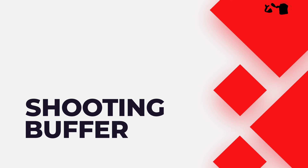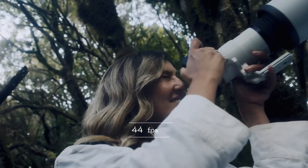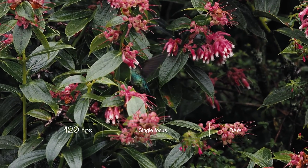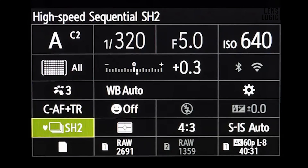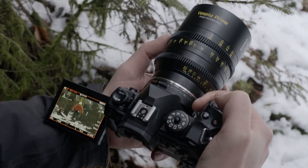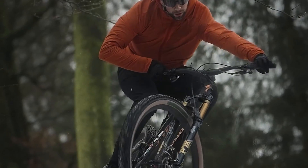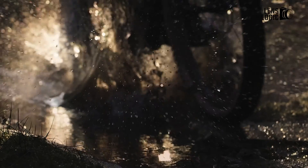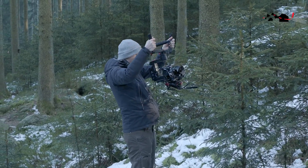The highest drive speed remains consistent at 50 fps with continuous autofocus and 120 fps with single AF. In the SH2 mode, which offers a blackout-free live view, you now have the option to choose slower frame rates of 12.5 fps and 16.7 fps. This flexibility enables photographers to operate at lower frame rates if they prefer fewer images to manage, while still enjoying the advantages of minimal lag provided by blackout-free shooting.